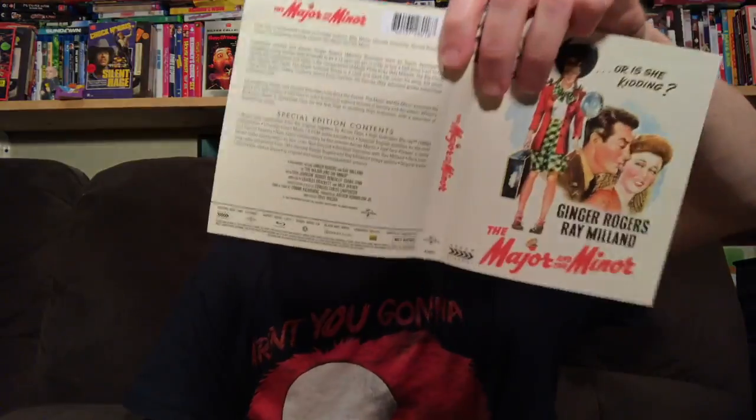The last one from Arrow Video is from their Arrow Academy line — a film directed by Billy Wilder called The Major and the Minor, starring Ginger Rogers and Ray Milland. Feature-wise it has a brand-new restoration from the original negative, a new audio commentary with film scholar Adrian Martin, a newly filmed video appreciation by film critic Neil Sinyard, an archival interview with Ray Milland, a rare hour-long radio adaptation from 1942 starring Ginger Rogers and Ray Milland, an image gallery, theatrical trailer, reversible artwork, and a booklet.